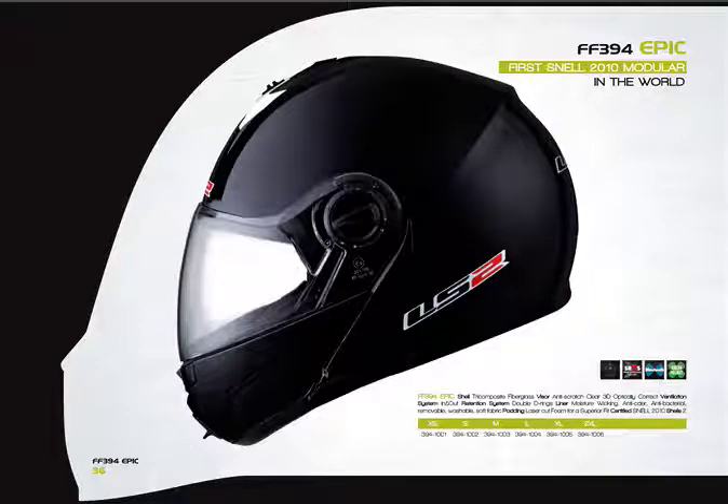This is the FF 394 Epic — the world's first Snell 2010 approved modular helmet. It will be available in full numbers coming in. ECE is right now the more popular standard with the public, but if you think about who this would be marketed to — touring riders, particularly Gold Wing and Harley riders who back in the day raced motocross, dirt tracks, or road raced — the word 'Snell' is gold to them. This gives us bragging rights as the first to pull it off and offers a higher-quality modular at a very reasonable price, finding a home with the older touring crowd.